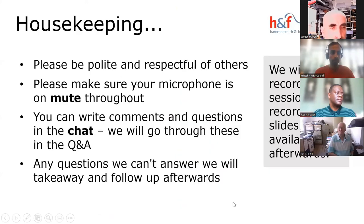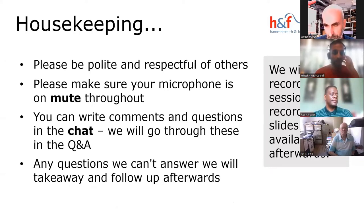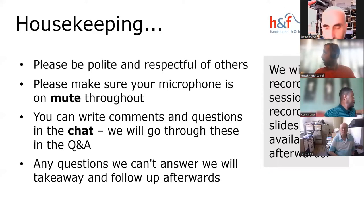Please be polite and respectful of others. Everyone will be on mute to avoid background noise, but please use the chat throughout for Q&A. We hope to have about 15 to 20 minutes at the end for questions. If we don't have the right colleagues on the call to answer questions, we'll take them away and get back to you afterwards. The session is being recorded and we will follow up with the slides and recording, including any links or references shared.